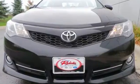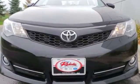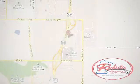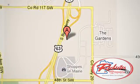See it for yourself today. Experience the difference at Rochester Toyota Scion. We're conveniently located between 40th Street and 48th Street, Southeast on Highway 63 South in Rochester, Minnesota.